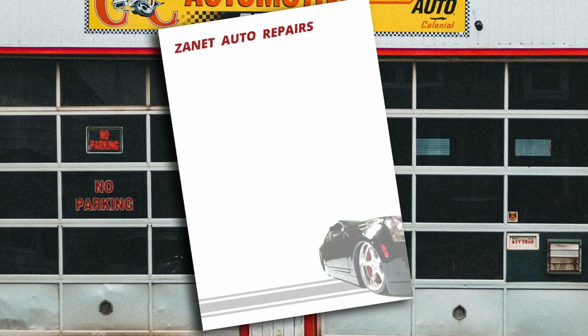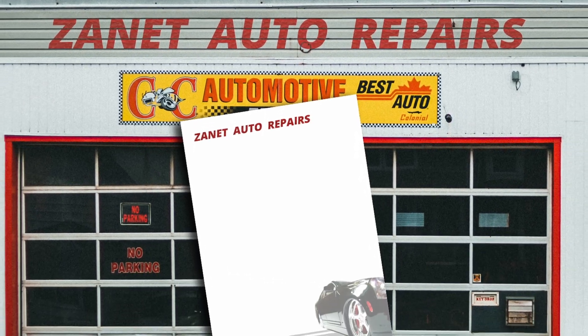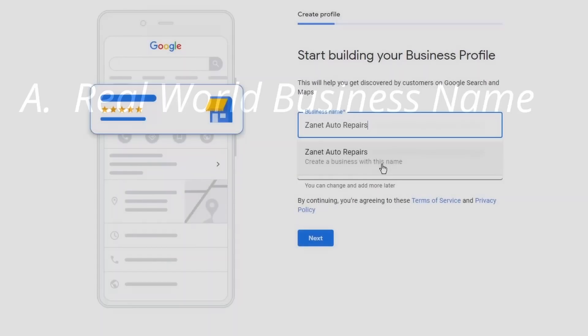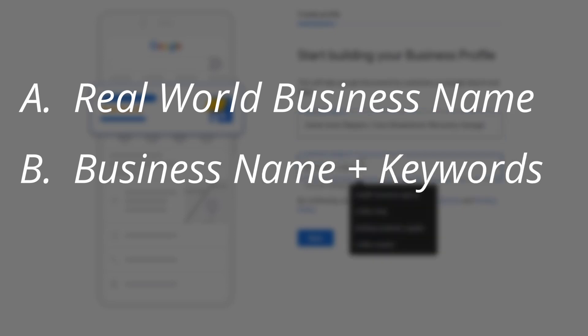So as a business owner, which of these three are you? Option A: your business name is the real name of your business — it's on your headed paper, your website, and everywhere consistently, including Google Business Profile. Option B: your business name includes some keywords after the business name because you heard it might help rank it slightly. Or option C...